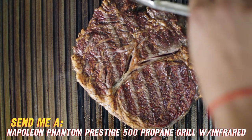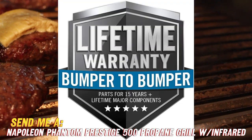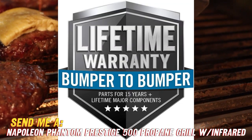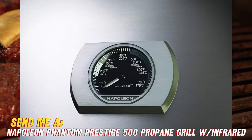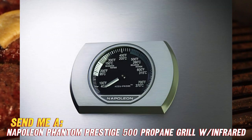And for when you want to get fancy with your grilling techniques, there's also an infrared rear burner for crazy hot searing action. We're talking restaurant-quality grill marks here, people — you can kiss those sad pale grill lines goodbye.